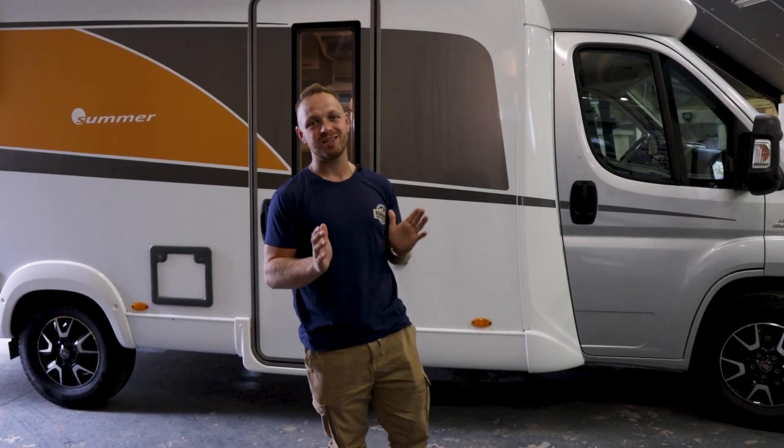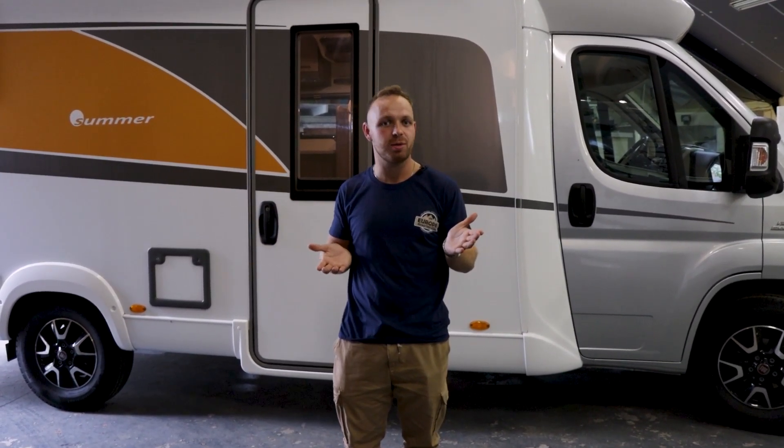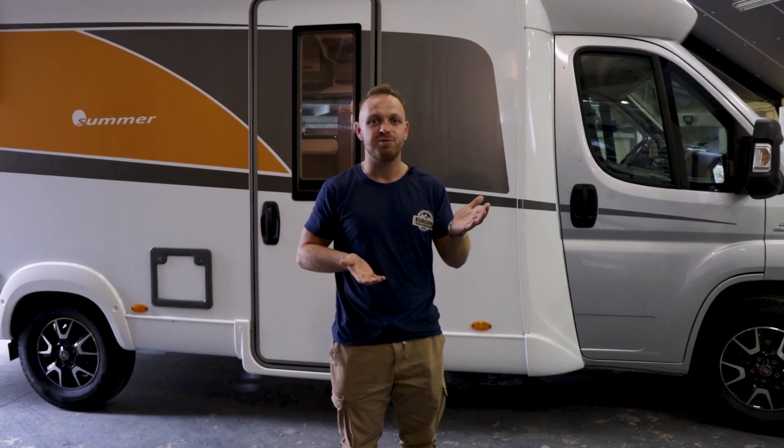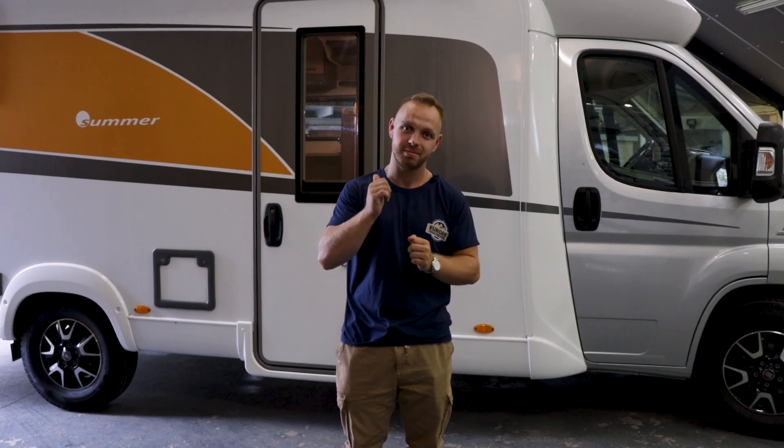So behind me is the Bürstner Lyseo Summer Edition. On the European market secondhand you can purchase something like this between 50 and 60K. So if you want to know what it looks like, let's have a look.